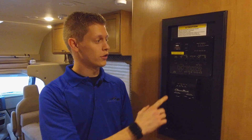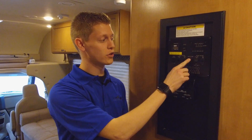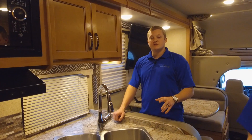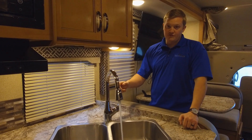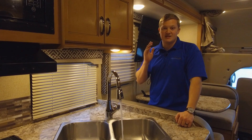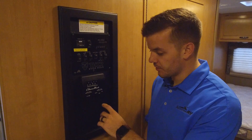You can turn on the water heater by turning on this button labeled water heater here. Also make sure your water pump is turned on or you have pressure from the city water. In about 20 minutes it's going to heat up the six gallons of hot water you have, and all the faucets are slow-flow faucets, which makes the six gallons last a lot longer than you think.